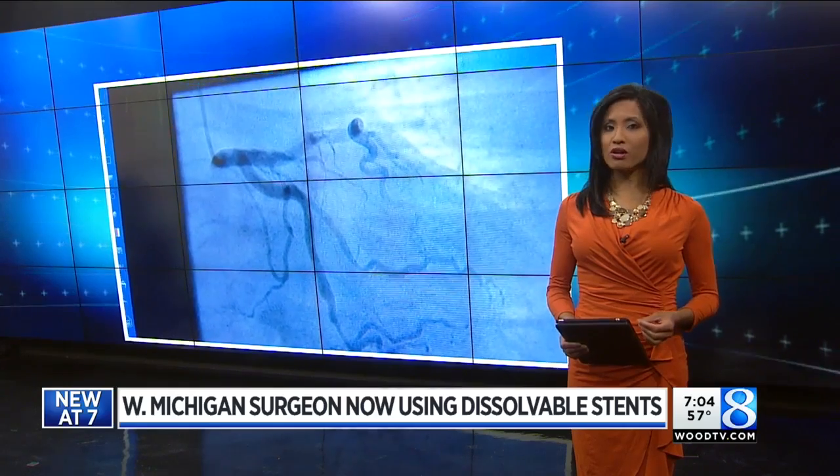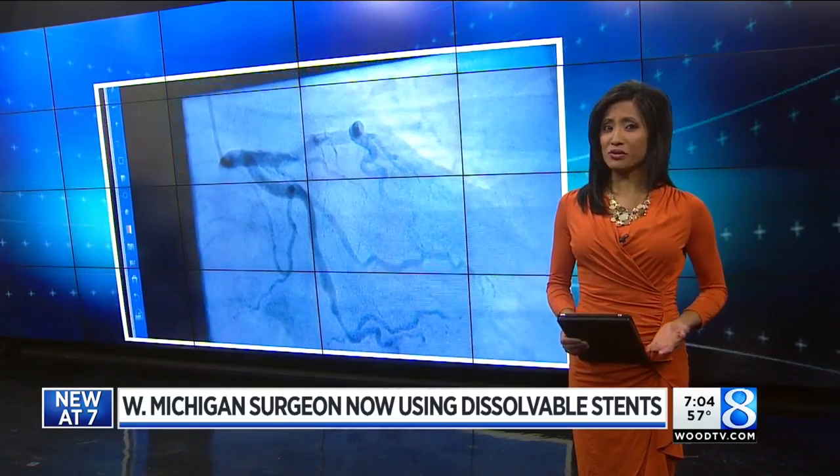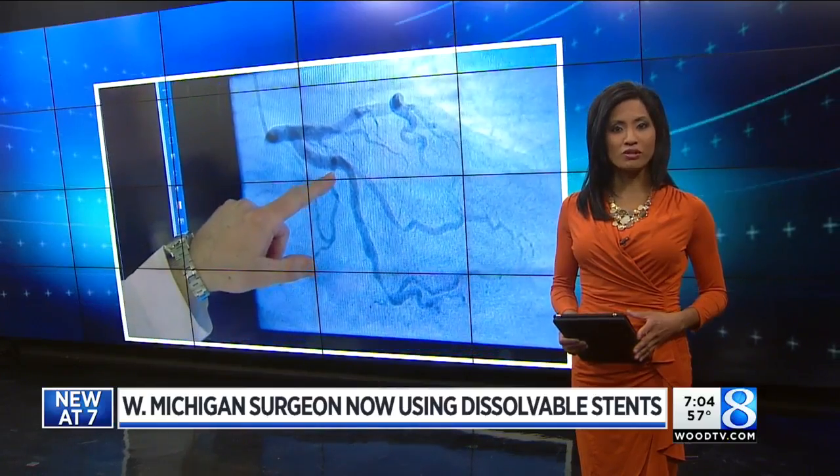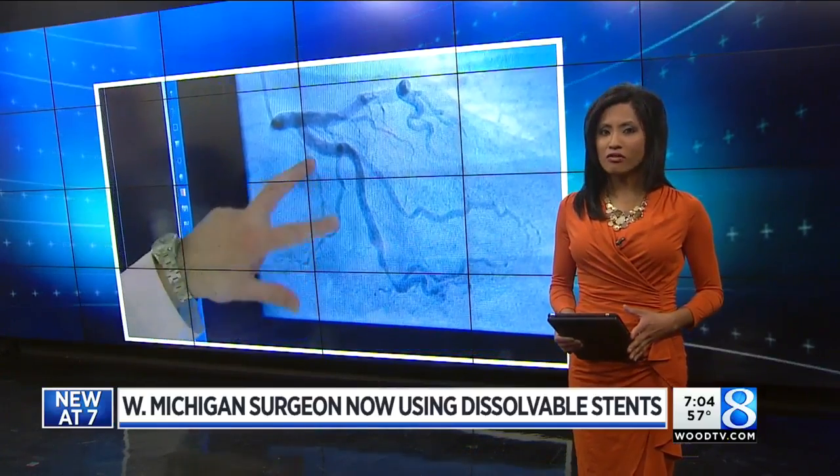A groundbreaking procedure. Cardiologists here in West Michigan are working with a new tool that disappears. 24-Hour News 8's Emily Linnert talked with the first person in West Michigan to get a dissolvable stent.